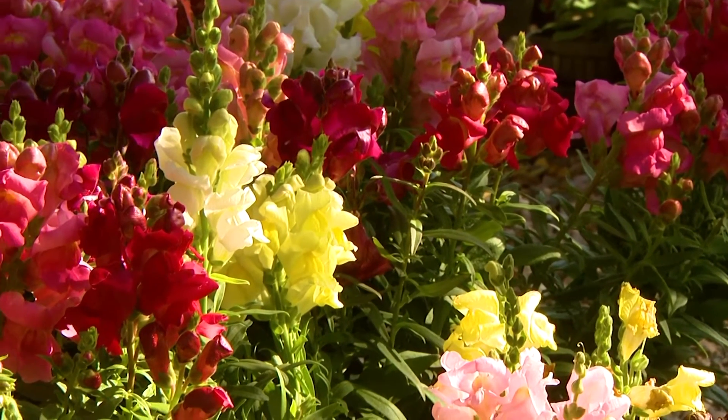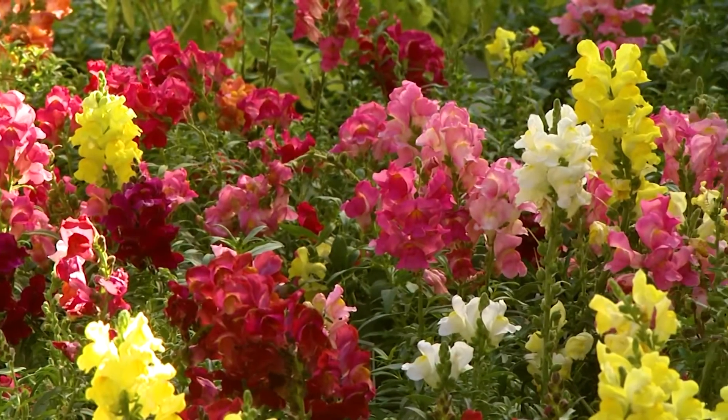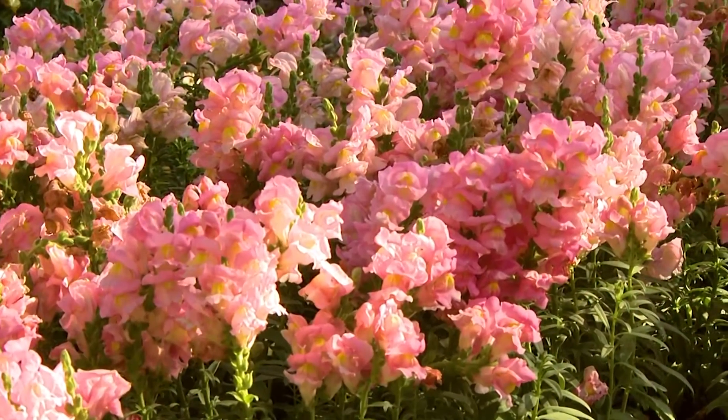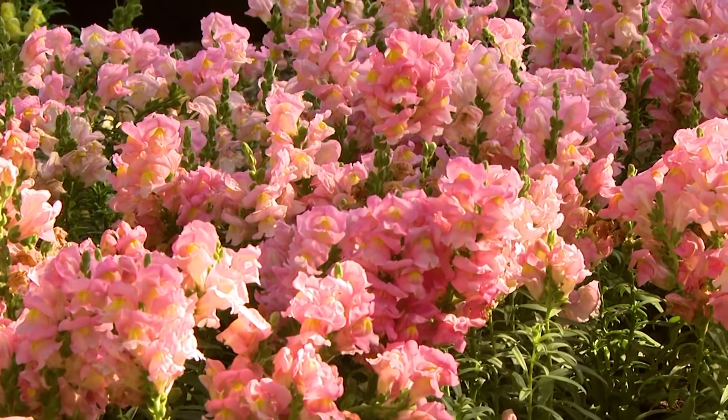Snapdragons will have brightly colored flowers throughout the fall, and if protected from the heavy frost, will continue through the spring. Snapdragons are available in many colors and sizes.